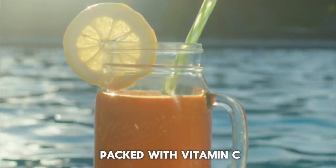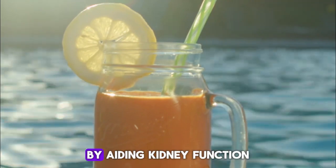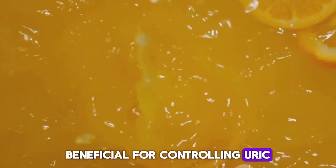And last but not least, freshly squeezed orange juice. Packed with vitamin C, it's believed to help reduce uric acid levels by aiding kidney function. That finalizes our list of eight drinks beneficial for controlling uric acid levels.